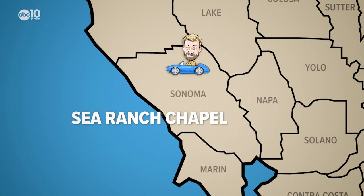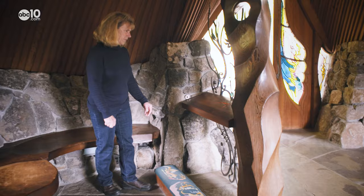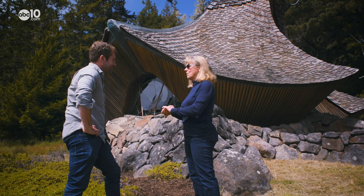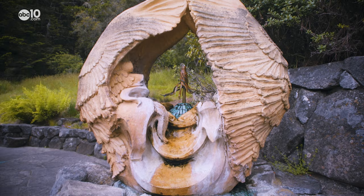The unique curves of this abstract structure may look more like something out of a Dr. Seuss book than a chapel, but volunteer caretaker Amy Van Syke says the peculiar building was designed to attract curious travelers. The more you see, the more you want to know more. The outside of the chapel is pretty intriguing to visitors.